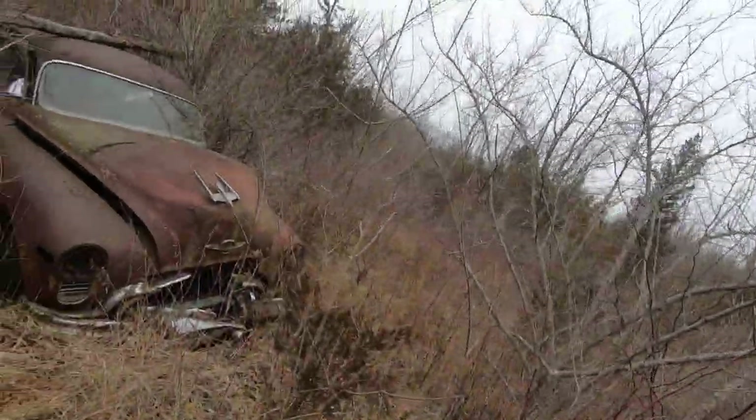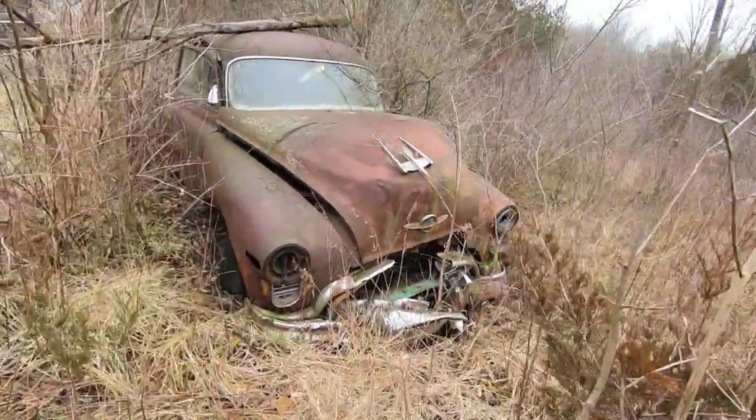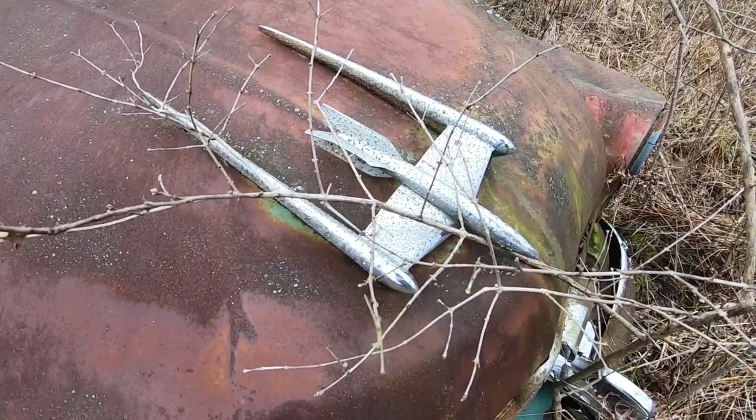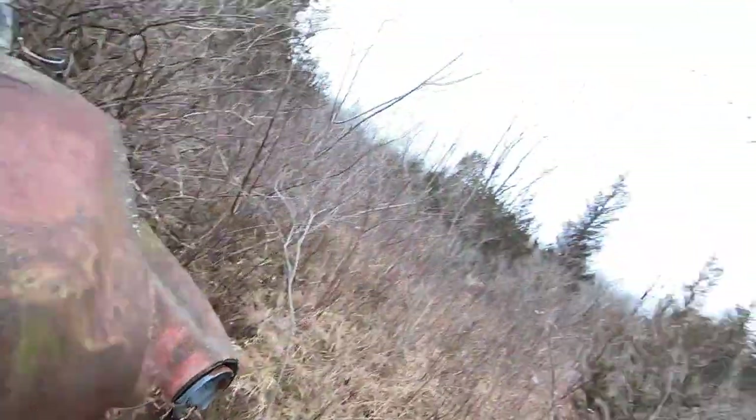DeSoto. Actually, I think I misread it — I think it says Oldsmobile, not DeSoto. Take a look.